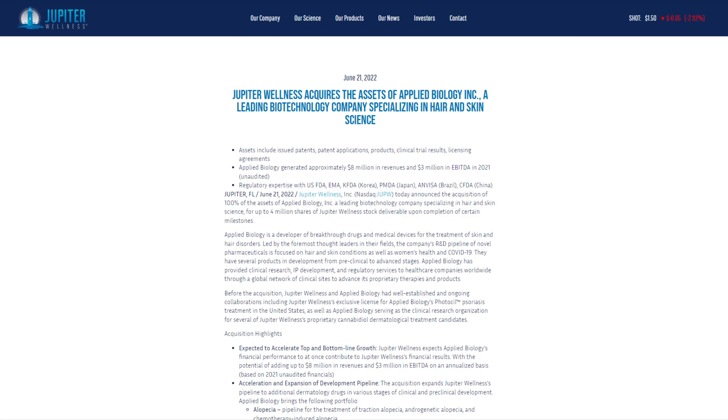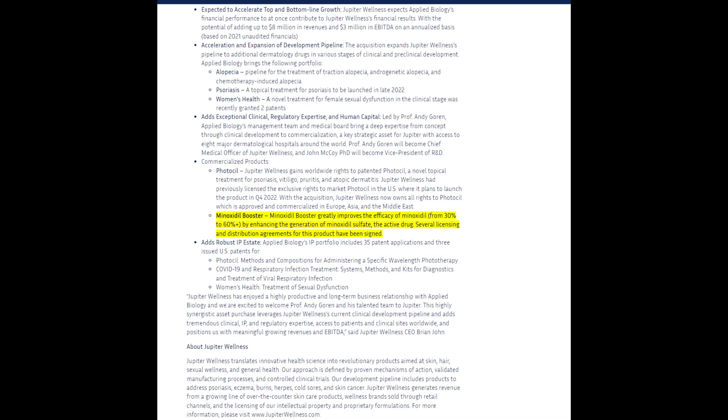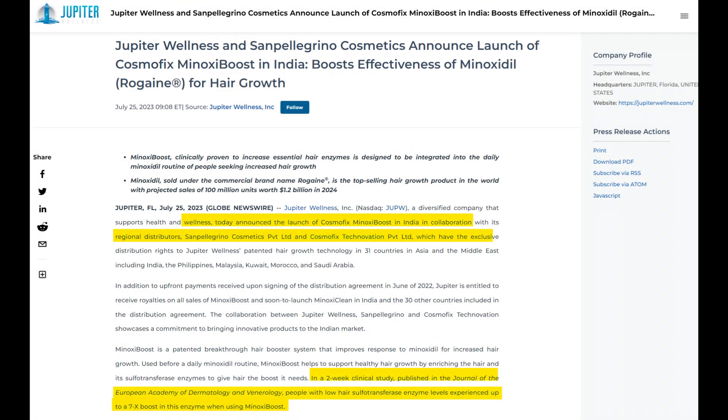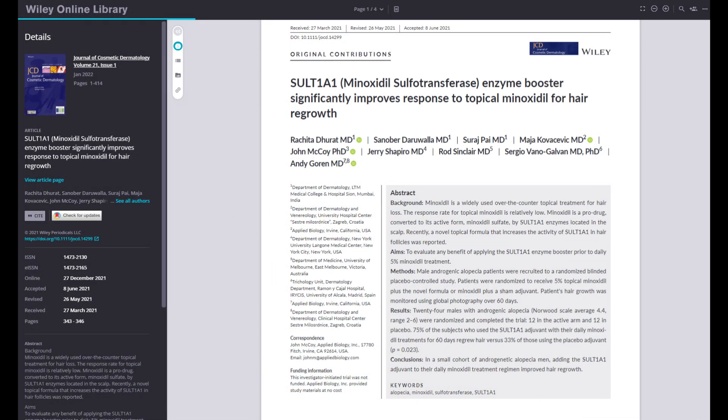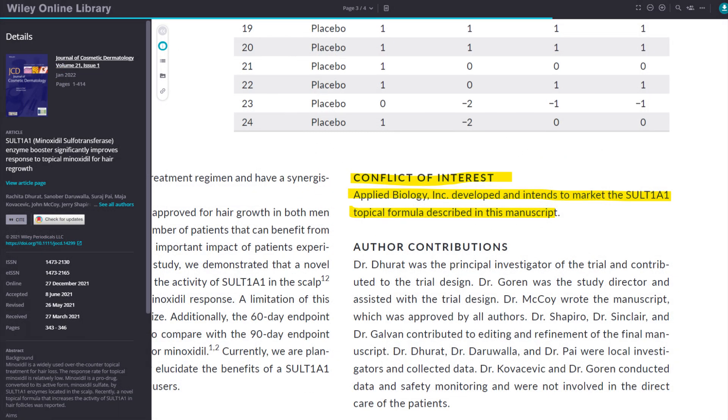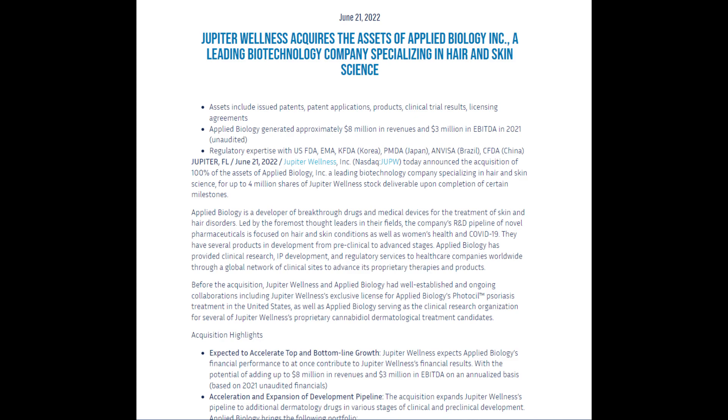Despite my efforts, I couldn't locate the clinical trials Jupiter Wellness references exactly. They claim that JW700 has a 7x sulfur transferase boost based on a two-week study, and this short duration raises questions about the product's long-term effectiveness. All I'm able to find is a study titled 'SULT1A1 or sulfur transferase minoxidil sulfur transferase enzyme booster significantly improves response to topical minoxidil for hair growth.' That study has a major conflict of interest — its sponsor is the producer of the SULT1A1 booster, Applied Biology, which was recently acquired by Jupiter Wellness.